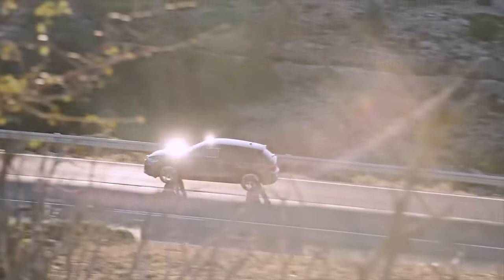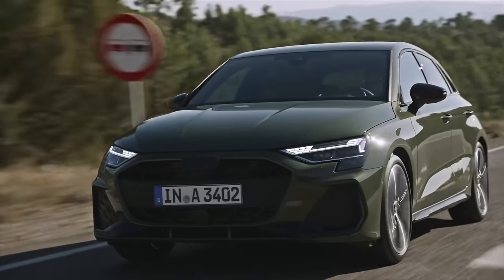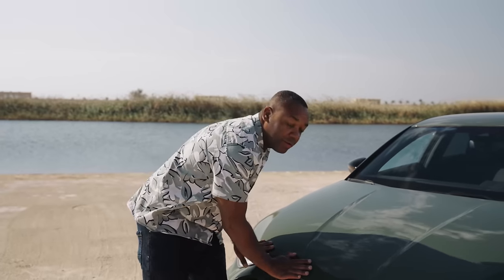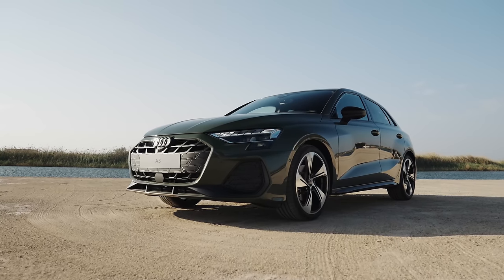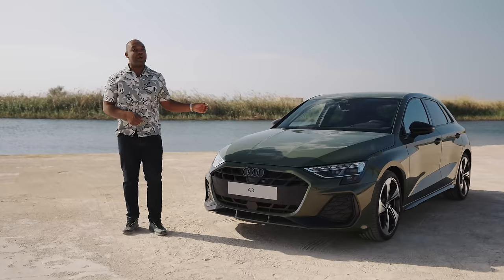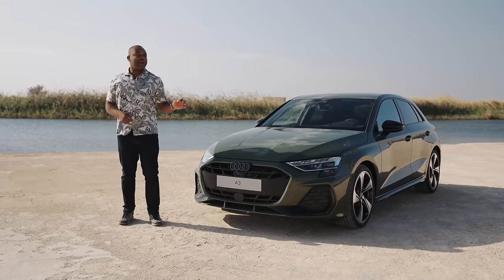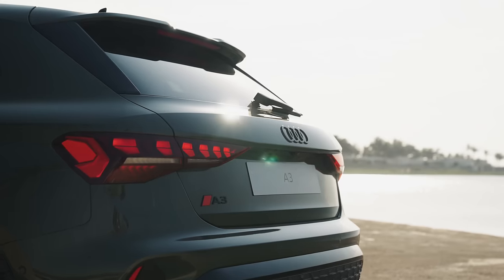There's also going to be a full plug-in hybrid version coming later in 2024. As for pricing, the entry-level car will start from around 31,000 euros. This 35 TFSI will go for around 35,000 euros, which works out to around 30,000 pounds. I quite like it, especially in this fetching green color. As always, let me know what you think in the comments below, and I will see you on the next one.